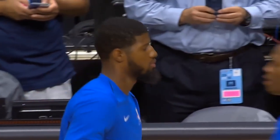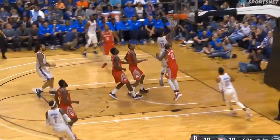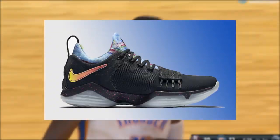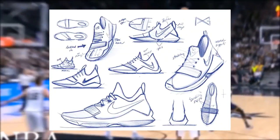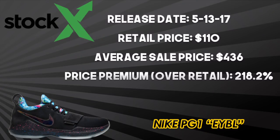To round out the five current Nike signature athletes, Paul George is currently playing in the PG-2. With only two signatures to pick from, the best shoe from George and Nike goes to the PG-1 EYBL. The EYBL colorway features a black suede upper that fades into mesh in the toe box, with a colorful tongue and collar representing Nike's yearly Peach Jam tournament that features top high school prospects. With a forefoot strap for lockdown, front-loaded zoom unit, and solid durable rubber outsole, the PG-1 performs great on any court. It released on May 13, 2017 for $110 and resells at an average of $436 — a 218.2% premium over retail.